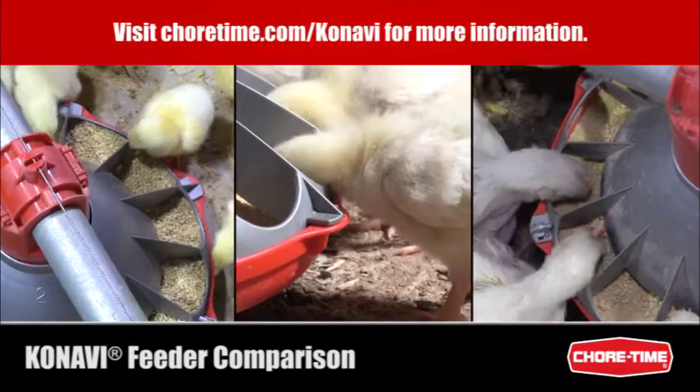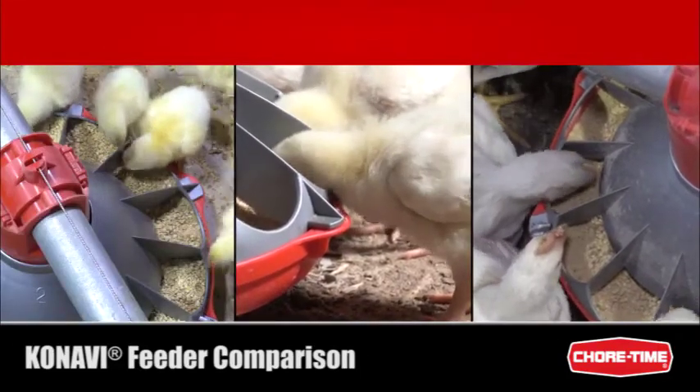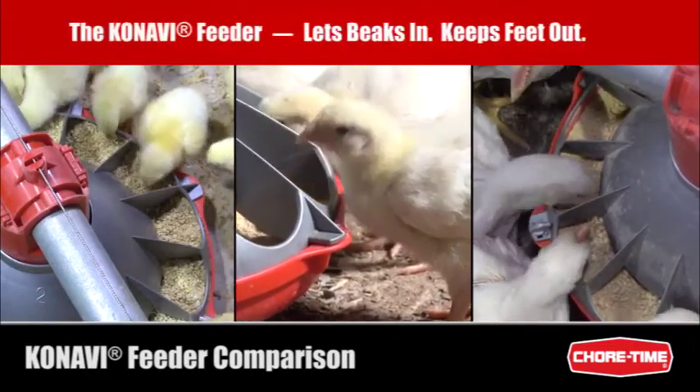Get a whole new look at broiler feeding with the Chore-Time Kanavi feeder — lets beaks in, keeps feed out.